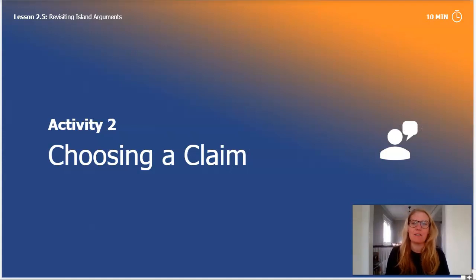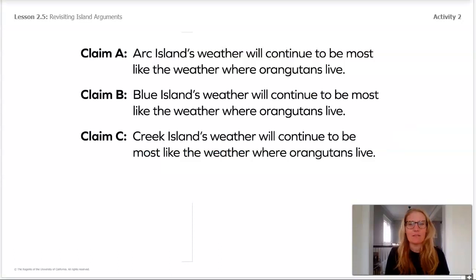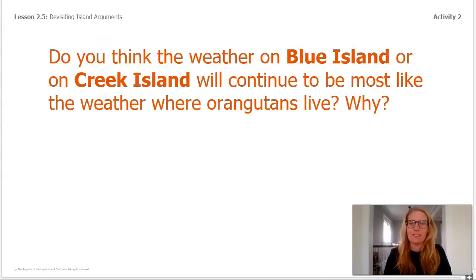The next part of our lesson focuses on choosing a claim. Let's figure out if we can cross off any claims we've already looked at. Let's think about Claim A — do you think we can really convince the Wildlife Protection Organization to build the reserve on Arc Island? The precipitation evidence from Arc Island is weak; it's measured in bowls and we can't use that to compare to the data from Blue Island and Creek Island, which is in millimeters. So for now we're going to cross off Arc Island's claim. That leaves us with Blue Island or Creek Island — which one do you think will continue to be most like the weather where the orangutans live?